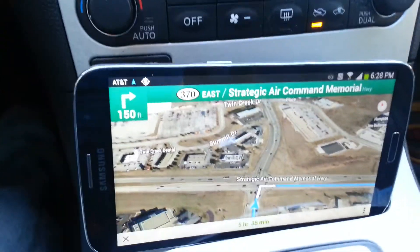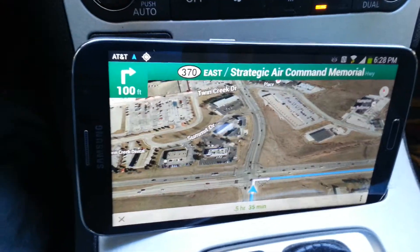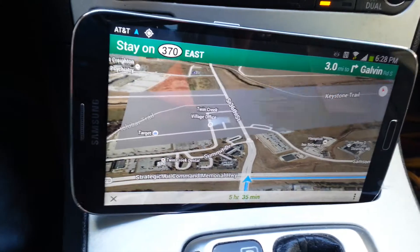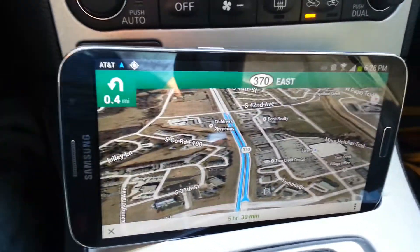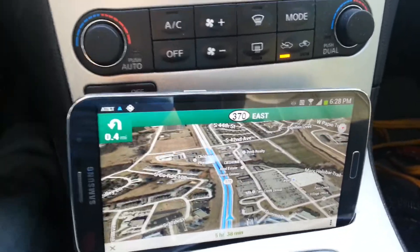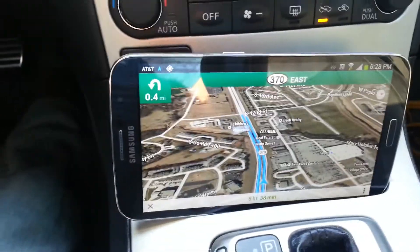Hey guys, we have here the Samsung Galaxy Mega, the new cell phone with AT&T and a 6.3 inch screen. We're using the navigation right now — Google Maps. As you can see, we're actually going to skip the directions just to test the navigation.